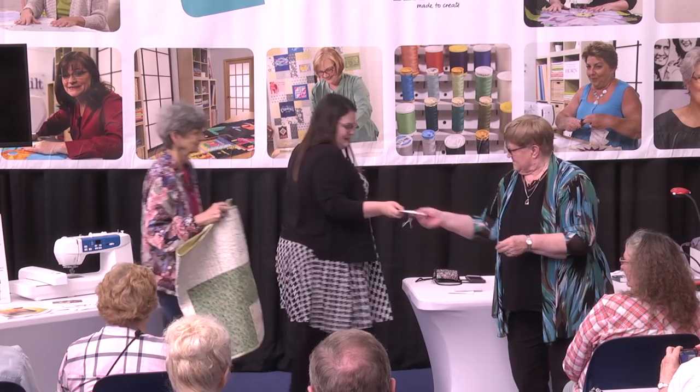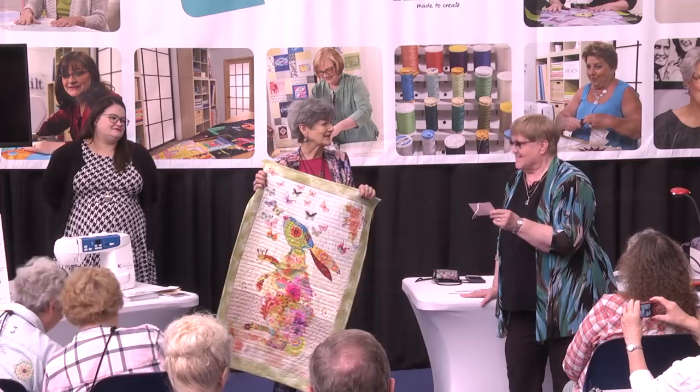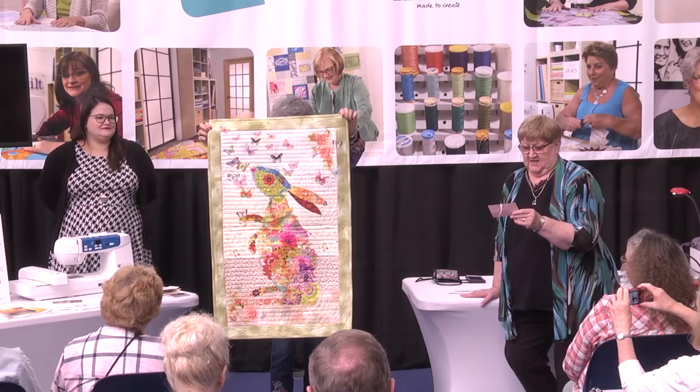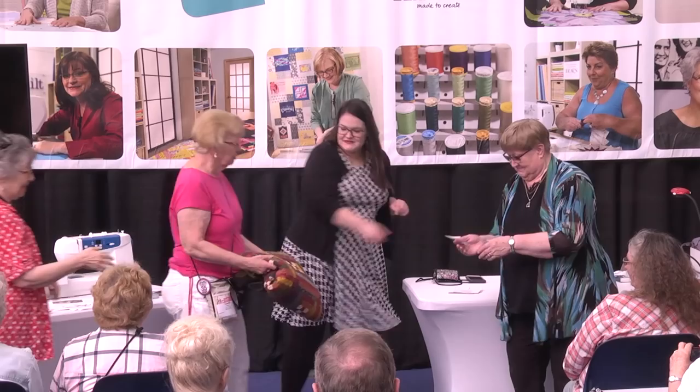Frida Grishkowski from Stillwater, Oklahoma — 'Collage Number One: The Bunny,' using collage technique. See, that's a really hot thing right now, isn't it?